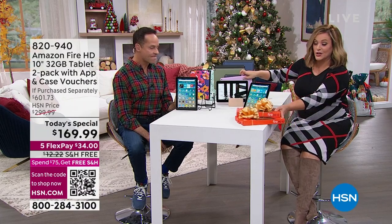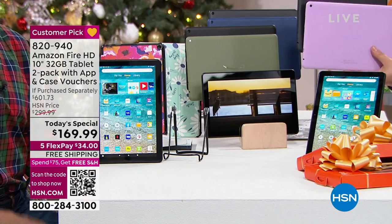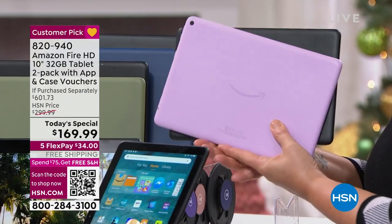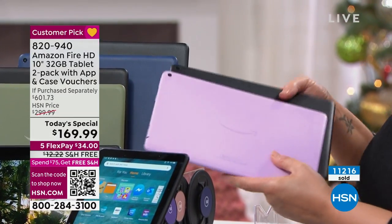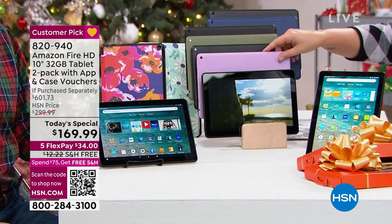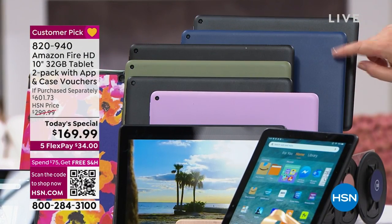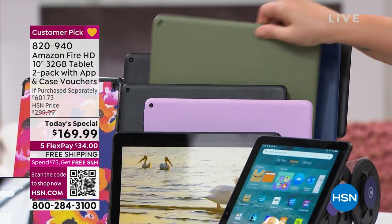By the way, the lavender — we are estimating that this two-pack will be the first to go, because the lavender has been the most popular. Everyone gets a black; it's your choice of the lavender. The second most popular is the black with the denim blue, so if you want that one, please consider ordering sooner than later. The olive green is also really cool — I do love the black with the olive green.